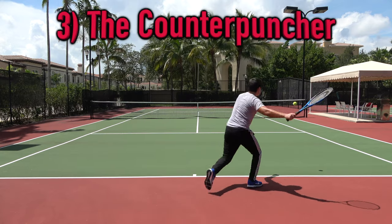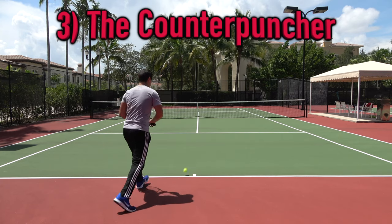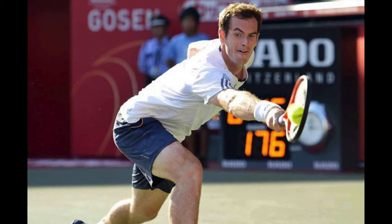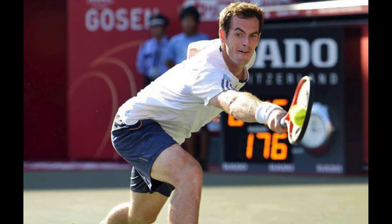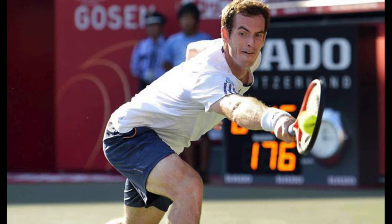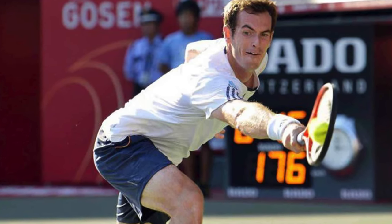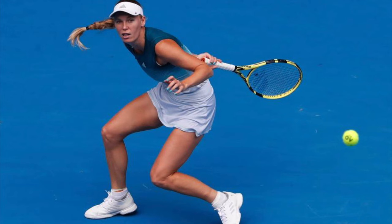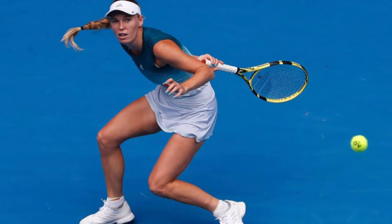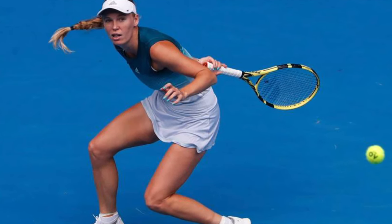Next up is the counter puncher. For them, it's all about consistent defense. Counter punchers are some of the best movers and overall athletes on the court. They win the majority of their points from their opponents making unforced errors — not from hitting winners or flashy shots themselves. They rarely make mistakes, are not afraid to play in elongated rallies, hit the ball with great depth, and have every defensive shot in the tool bag.